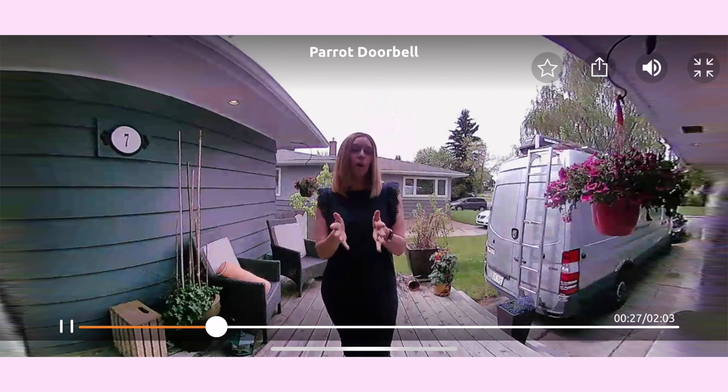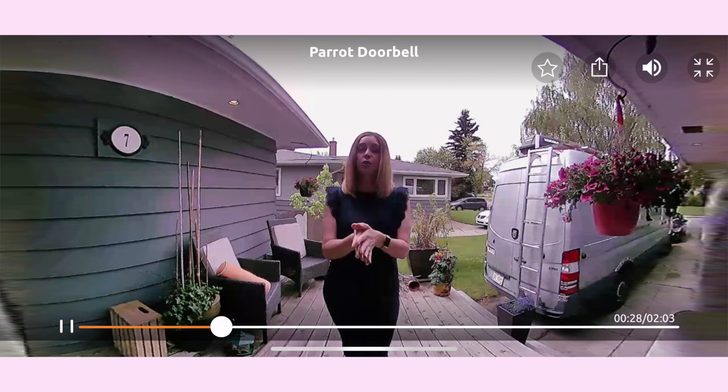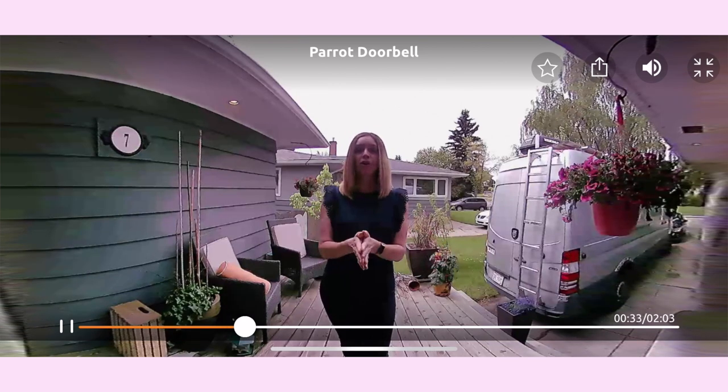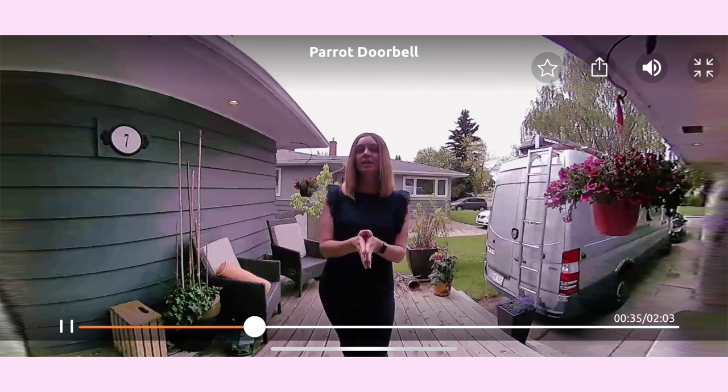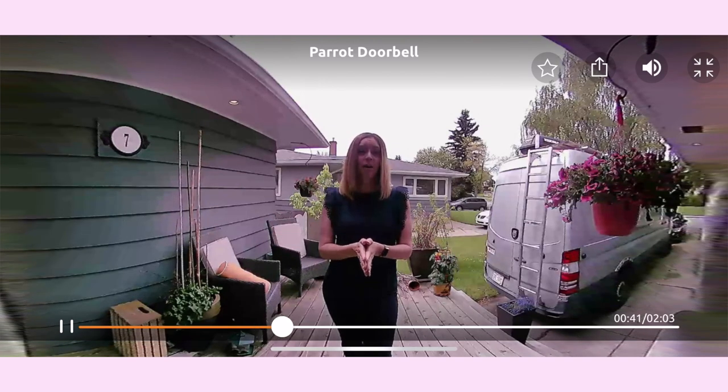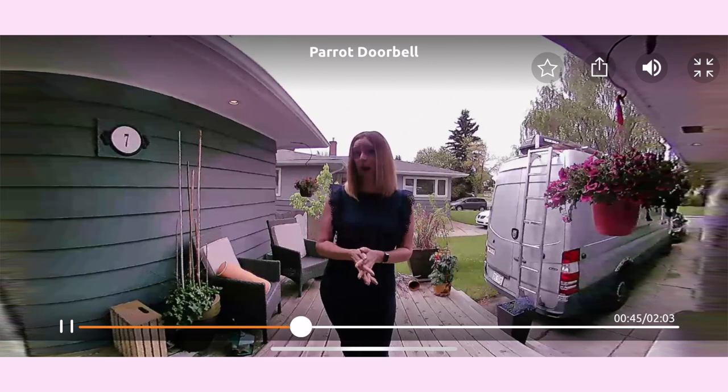When someone rings the doorbell or if motion is detected even without a ring, the Toucan doorbell will instantly notify you on your smartphone that someone is there. With the two-way talk function, you can see and speak to that person from anywhere — your home office or even across the country. No one ever needs to know that you're not home. Plus, with cloud recording, you can access videos of every visit as well.